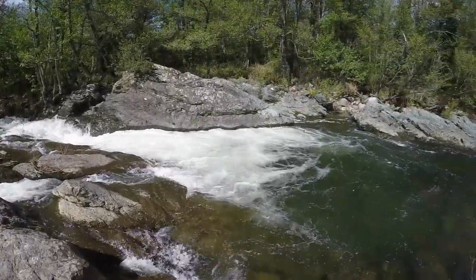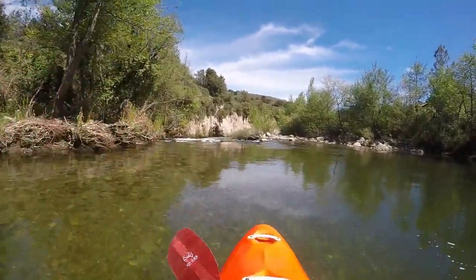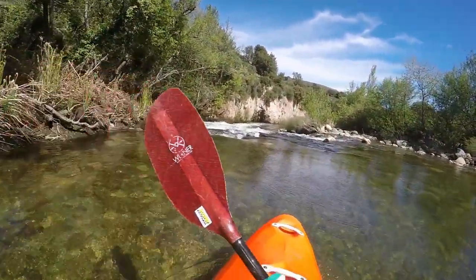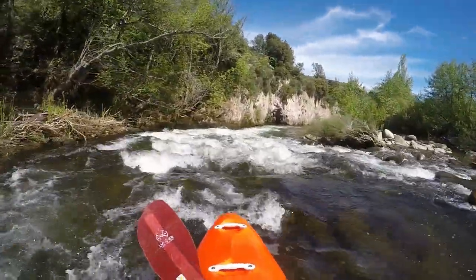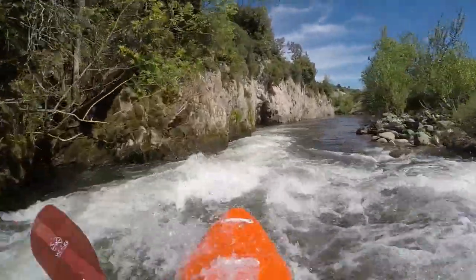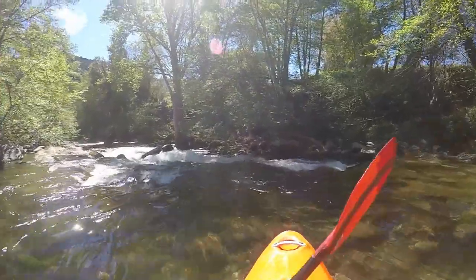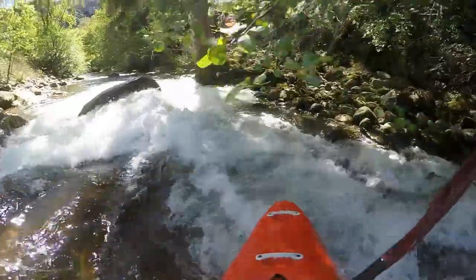It can easily be portaged on the right side and put in right at the bottom, or even lowered down. In the following section towards the village of Francador there are various rapids, some flowing against walls at a steep angle. Right under the bridge in Francador there is a boulder in the middle that can be inspected from the bridge above.